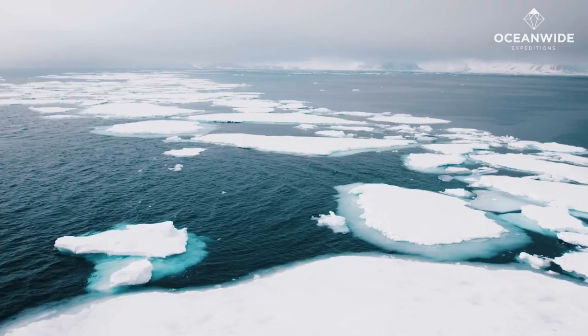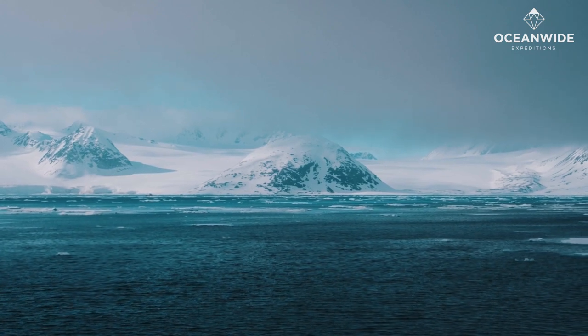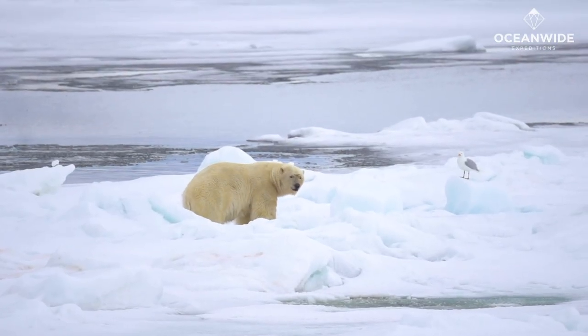We're going to take you to some of the most beautiful places in the world, and in the Arctic there's always the chance of encountering a polar bear, which is why lots of you will go there. We want to help you see the polar bears and enjoy them in a safe way.